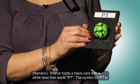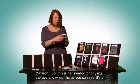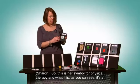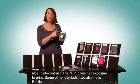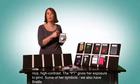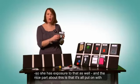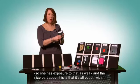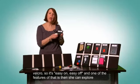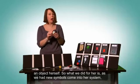The symbol for PT is a small green and white suction ball. This is her symbol for physical therapy — it's a nice high contrast. The PT label gives her exposure to print, and some symbols also have braille, so she has exposure to that as well. Everything is attached with Velcro, so it's easy on and easy off, and she can explore an object herself.